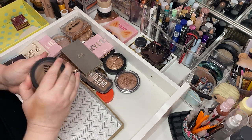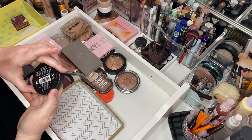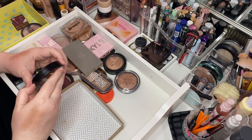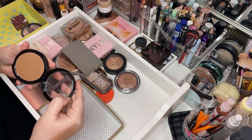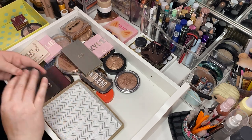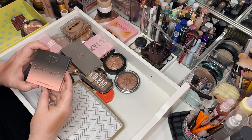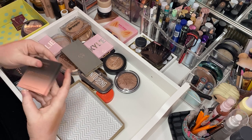City Color Be Matte Bronzer in Caramel Drizzle — I think I can let this go. Goodbye. This is the Model Co. Shimmering Bronzing Powder — I think I can let her go too. Shades by Shan bronzer — I can let her go.